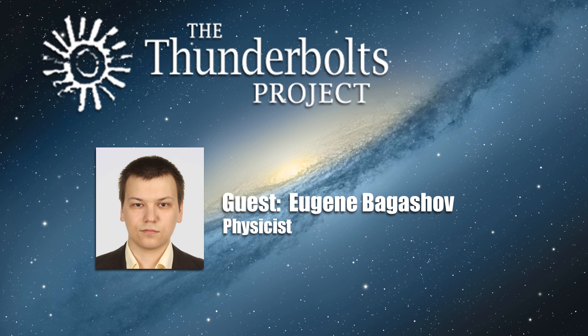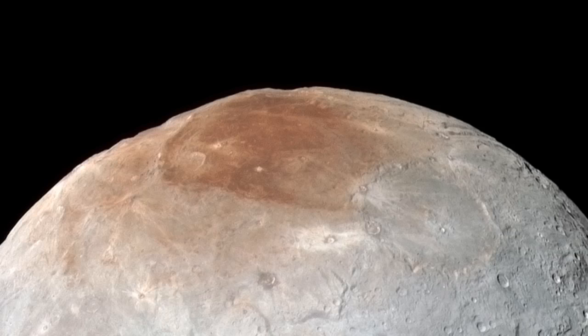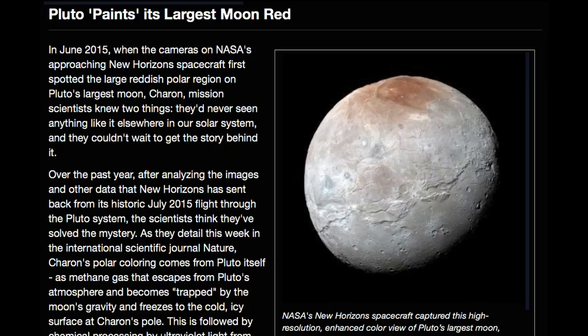The plural in the title is justified — New Horizons made observations of the other hemisphere of Charon, illuminated by very faint light reflected from Pluto, so-called Pluto-shine. Though the resolution of such imagery is very poor, it allowed scientists to detect a similar red patch on the southern pole of Pluto's biggest moon. According to the paper, the authors put forth a hypothesis that the source of the material coloring Charon's poles is Pluto's atmosphere, with methane and possibly other gases escaping Pluto and ending up on Charon.